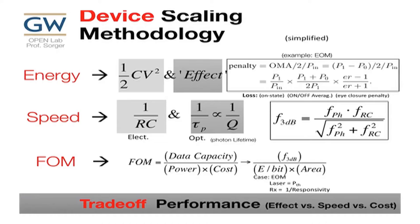The figure of merit is basically data capacity over power times cost — for a modulator, that's 3 dB bandwidth over energy per bit times area. If you make your device small you reduce capacitance and energy, but the effect versus performance is a fundamental trade-off. If I go small, I can make capacitance small, which is great, and my energy goes down too — but the effect versus performance must be balanced.